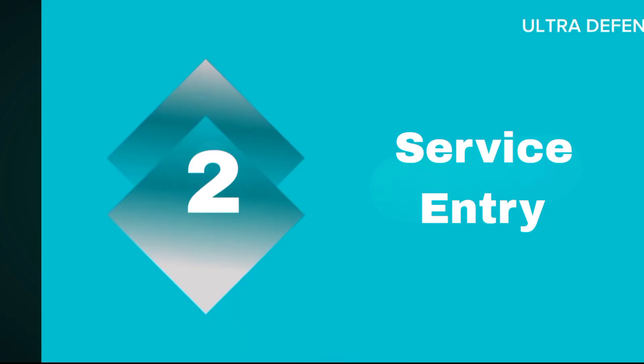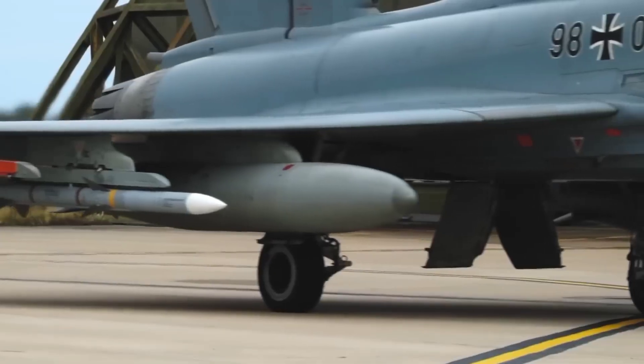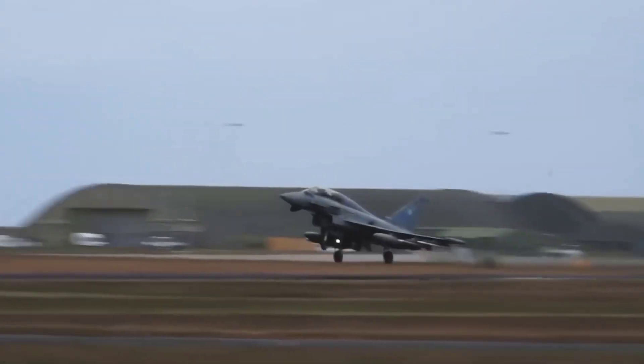Two: Service Entry. The F-22A entered service with the USAF in December 2005. The Eurofighter Typhoon began entering service with its partner nations starting in 2003.